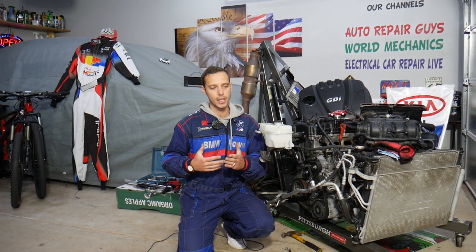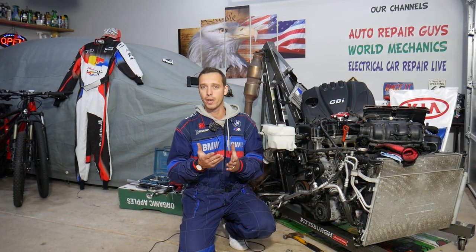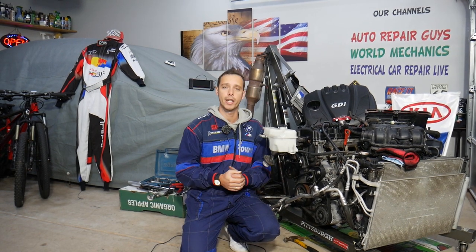P0300 means random cylinder misfire. P0171 means fuel mixture that's lean. That can actually lead to misfires because if you have a lean fuel mixture, that means you have more air and not enough fuel, and that can cause unstable operation of the engine and cause misfires.